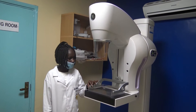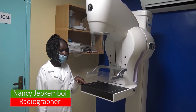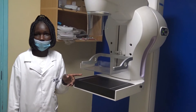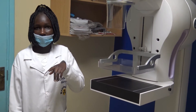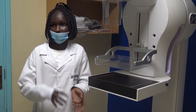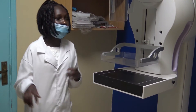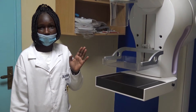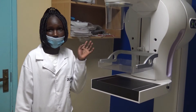This machine has a compressor where the patient inserts her breast. We press it while doing the examination. We prepare the patient psychologically and physically. The mammogram is done for patients who are past menopause, not for those of reproductive age. It is used for soft tissue examination — specifically for the breast.